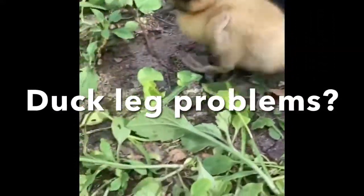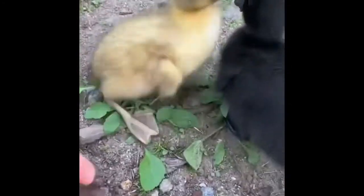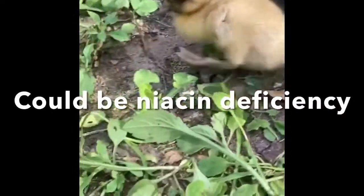Is your duckling experiencing leg problems or not wanting to stand up and move around? It could be a niacin deficiency, which is a common problem that a lot of ducklings have.